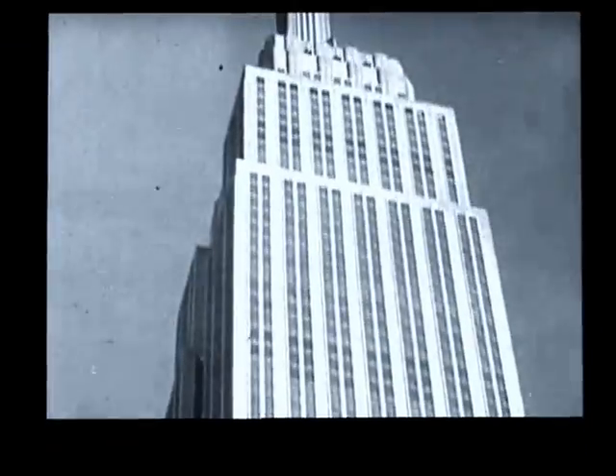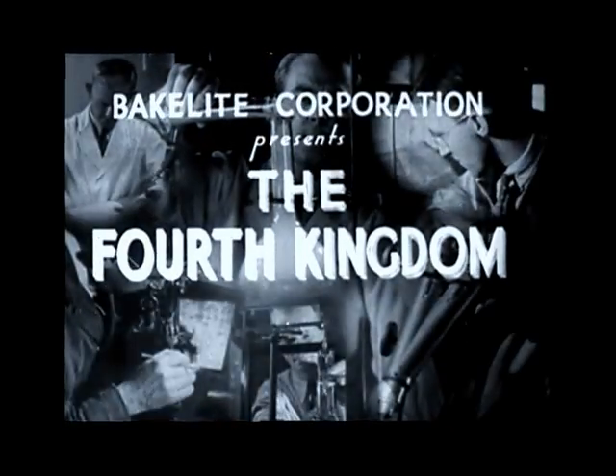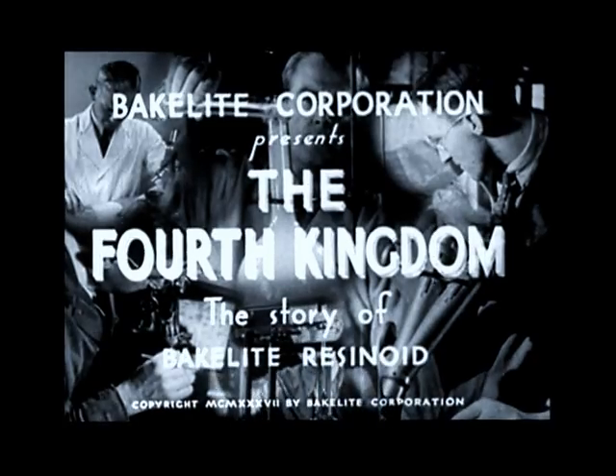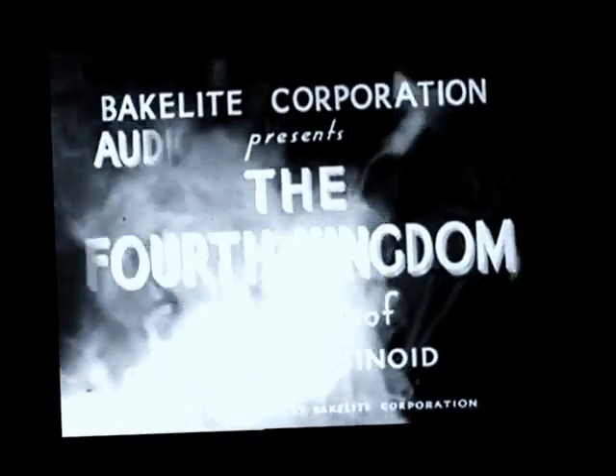Our modern complex industrial world has found them insufficient and has turned elsewhere to fulfill its needs — turned to a fourth kingdom, a kingdom of scientific research, a new domain of man's own creation, a world of primary substances which never existed before. The aristocrats of this new realm are the phenolic plastics, of which Bakelite resinoids are the first family.